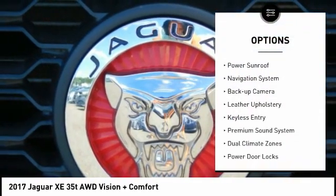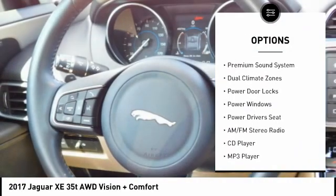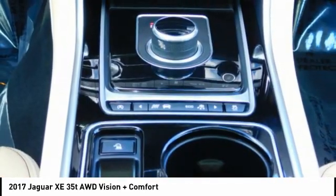traction control, steel wheels, power sunroof, navigation system, backup camera, leather upholstery, keyless entry, premium sound system, dual climate zones.